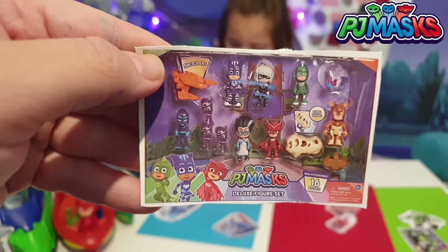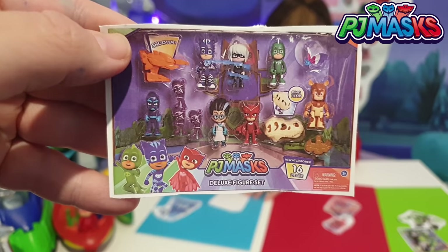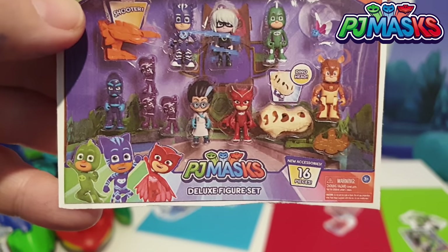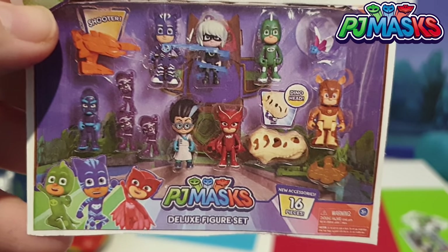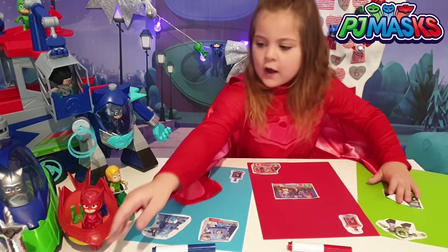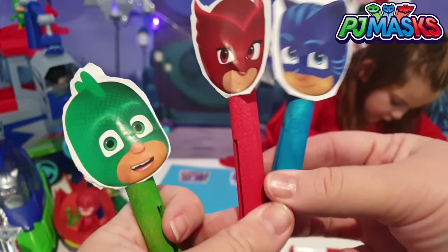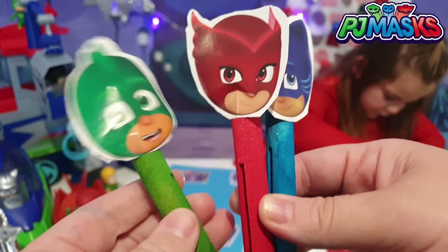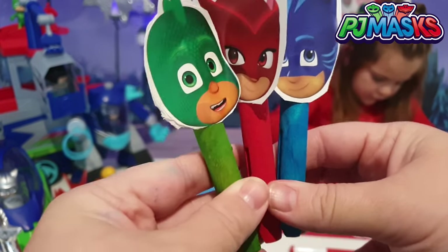So look who we have. We've got our Gekko, our Catboy, our Owlette. We've got a Romeo. We've got some ninjas. Who's he? We've got a dino head. This is 16 pieces. We've got a shooter. So look at these guys - what do you think of my little peg characters? We've got our Gekko, our Owlette, and our Catboy, and our little pegs. So I might peg them up behind Mia there.